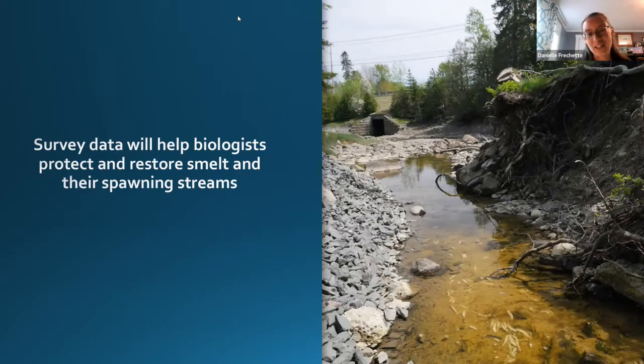Volunteers collect habitat information including canopy cover, adjacent land use, and any barriers such as culverts, waterfalls, or beaver dams. These survey data help protect and restore smelt and their spawning streams. One great example: a collapsed old Highway 1 bridge was blocking all smelt passage in a stream. Two to three years after that old bridge was removed and the streamside shored up, the smelt returned with an incredibly strong run — absent for many years because of that barrier.